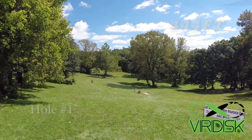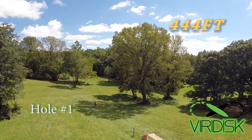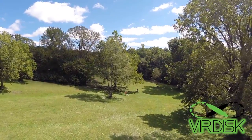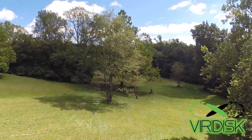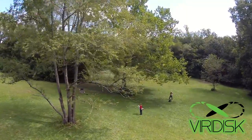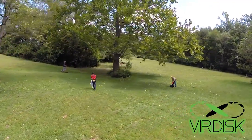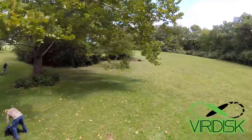Here is hole one. Hole one is 444 feet. You see where the tree is to the left, where those two gentlemen and the guy in the red shirt are — right after that tree is where you're going. Most pros will actually be throwing to the left of those trees, underneath, and try to get a roll up to the hill at the end. Others will play it safe and take the route the drone is taking — step a little higher and try to go around the big tree.